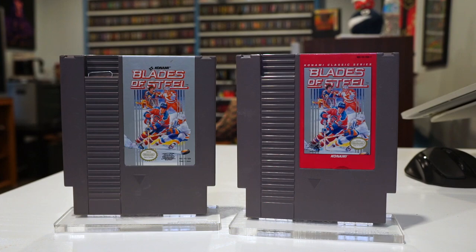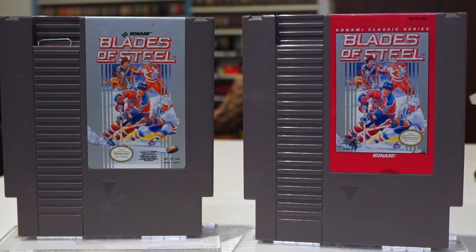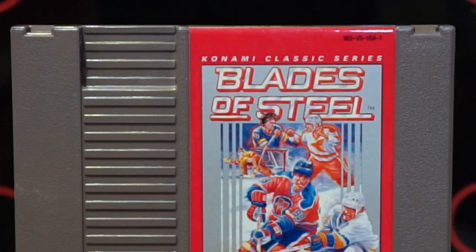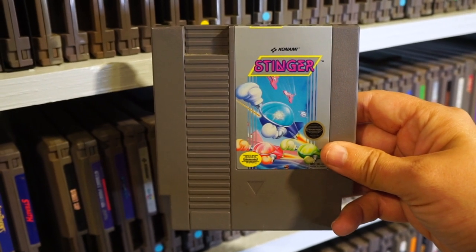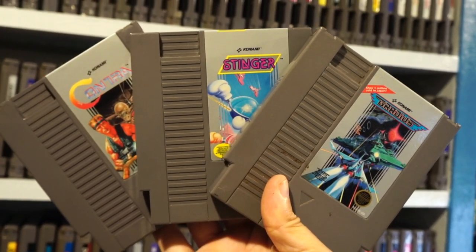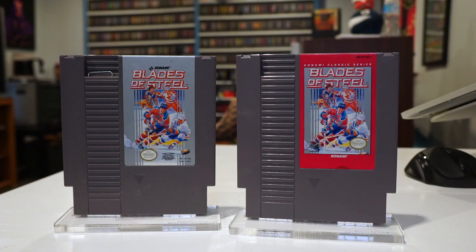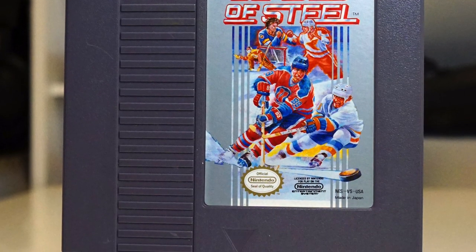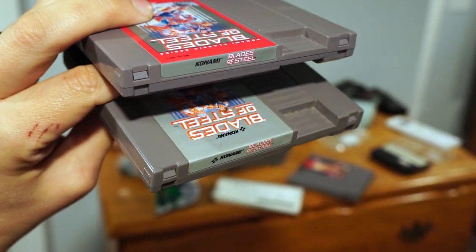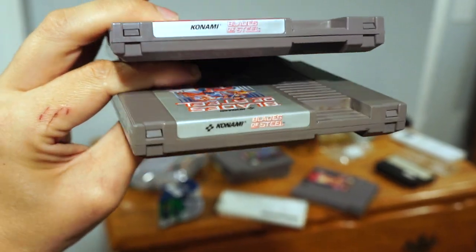Moving on to some less obvious variants, let's talk about sports, beginning with Blades of Steel. Konami re-released Blades of Steel in 1992 with a red label and the words 'Konami Classic Series' at the top. Did they re-release other games like Contra or Gradius? If they did, they didn't switch up those labels. The re-release label uses the same image as the original, just cropped awkwardly to include the red border. The most subtle detail is that on the end label they removed the Konami D-pad windmill icon. I'm gonna go with the original, as the red border is kind of ugly and doesn't enhance the image.